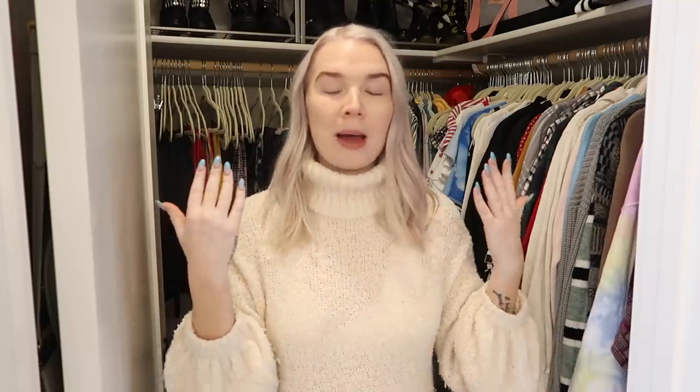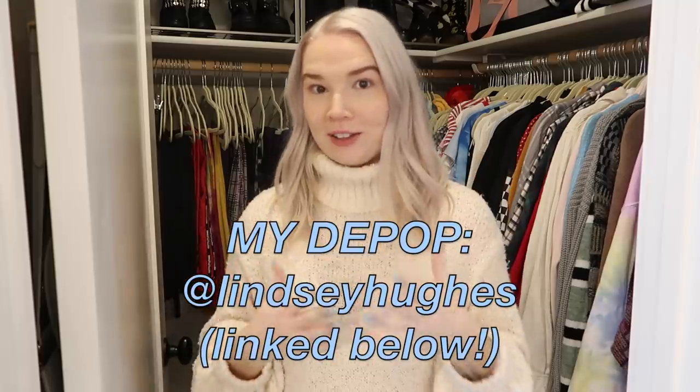I'm going to list all of the things that I get rid of today on my Depop shop, which is where I resell clothing. So if any of these things are of interest to you, they'll be up on my Depop the day I upload this video. Also, I'm going to be trying things on so you guys can help me decide in the comments whether I should keep or sell them.